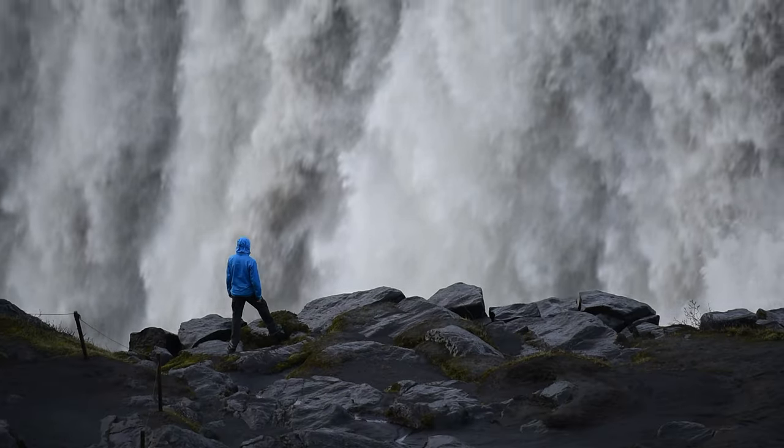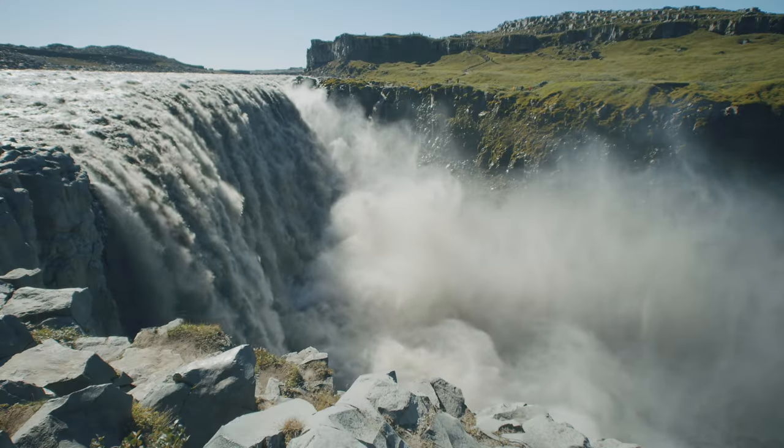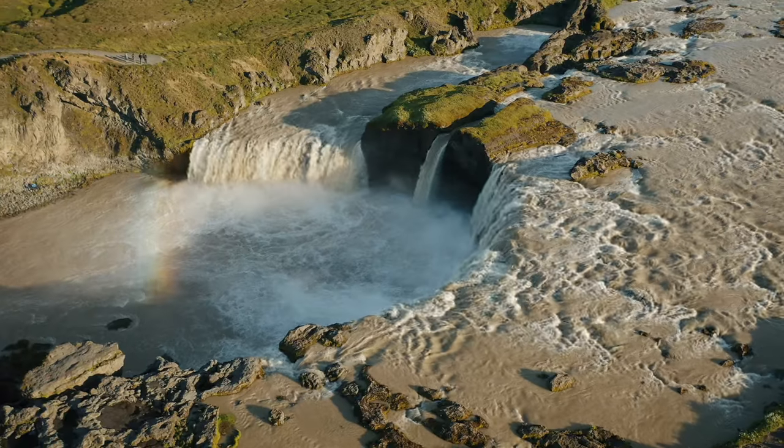Continue further to witness the power and raw beauty of Europe's most powerful waterfall, Dettifoss, as thundering waters plunge into a dramatic canyon.